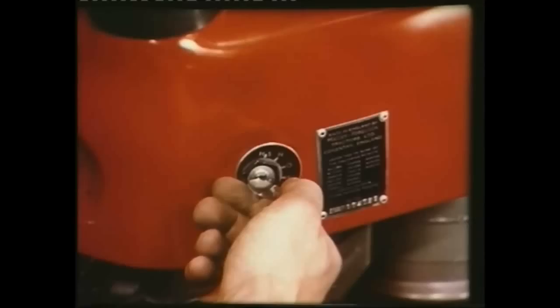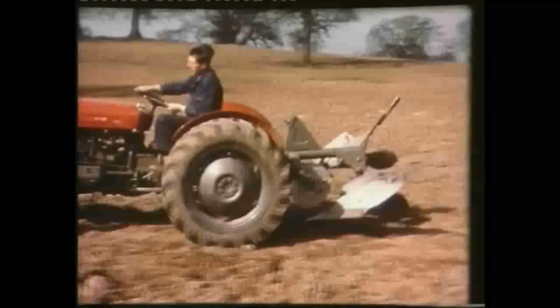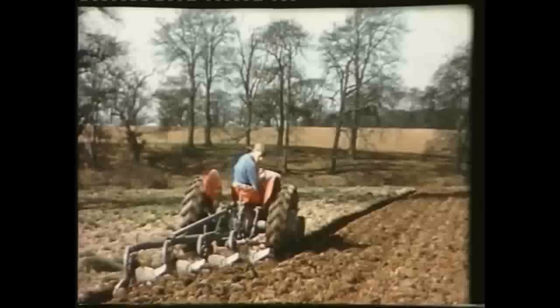We begin Volume 8 with a look at perhaps one of the most important tools for the farmer — the plough. This film shows the range of Massey Ferguson ploughs as well as how to use them and the Ferguson system of hydraulic lift and draft control in practical ploughing, which has virtually superseded other fashions of ploughing.